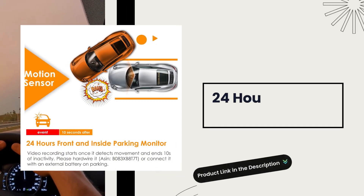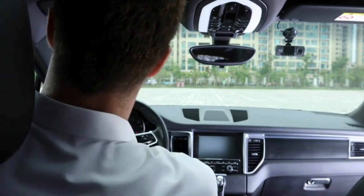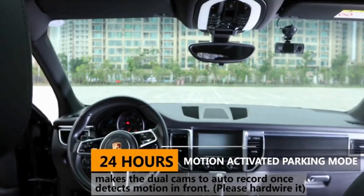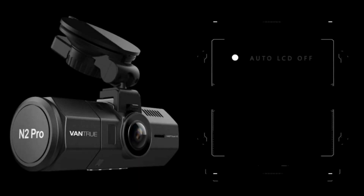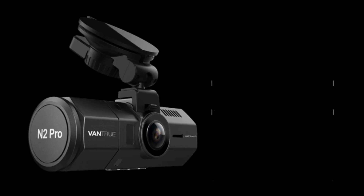24-hour parking mode. The 24-hour motion-activated parking mode makes the dual car camera automatically record when it detects motion, with auto start and record when the ignition sparks up. Auto LCD off timer ensures you won't be disturbed by another glowing rectangle on your windshield. Excellent audio recording with built-in microphone, plus a time-lapse function that automatically takes photos at specified intervals.